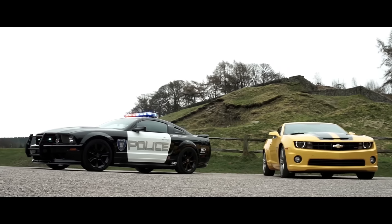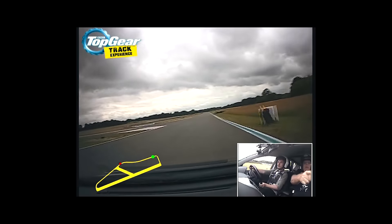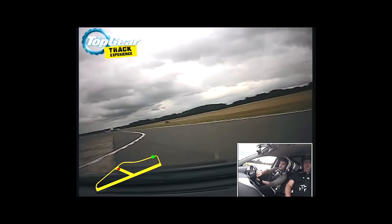I also got inside a Bumblebee for the day and was let loose on the Top Gear track. Apparently the cure for chronic understeer is just to go...